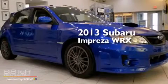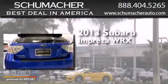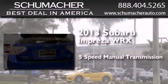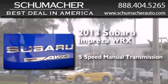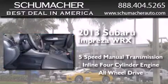This is a brand new 2013 Subaru Impreza WRX. This 4-door sedan has a 5-speed manual transmission, an inline 4-cylinder engine, and the added safety and control of all-wheel drive.